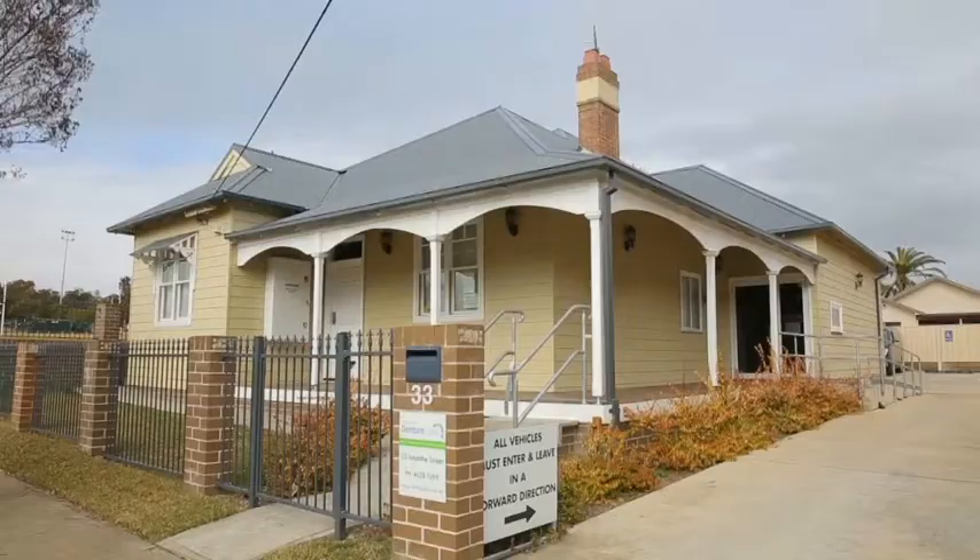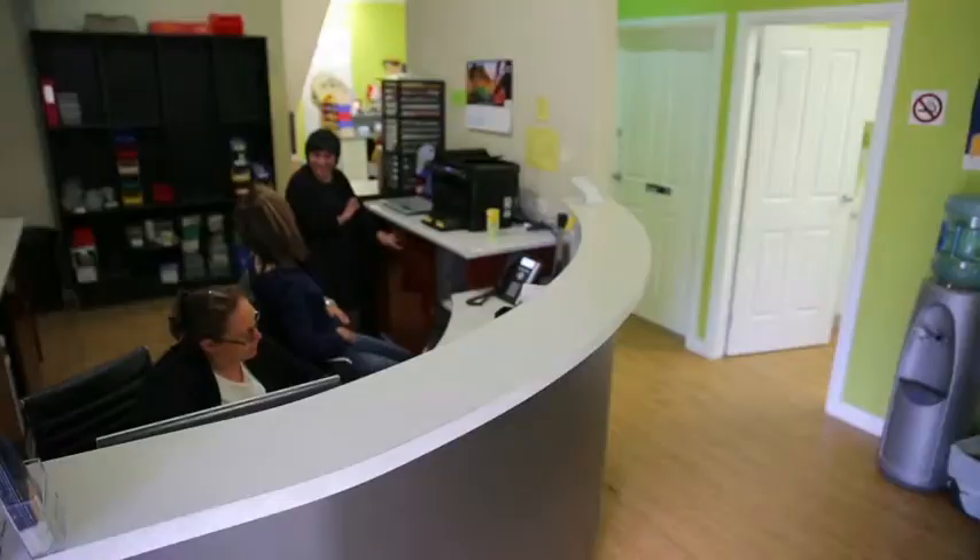Hi, I'm David. Welcome to The Denture Clinic. We provide 100% on-site service for your dentures and mouth guard needs. Benefit from the highest levels of service and craftsmanship at The Denture Clinic.